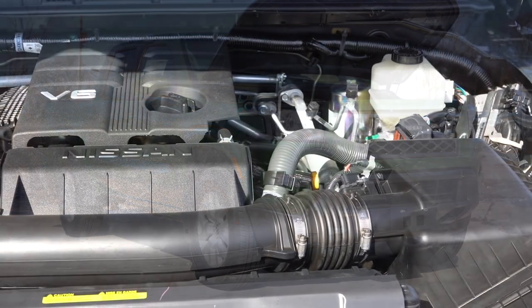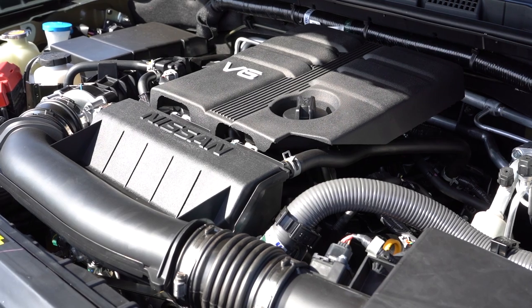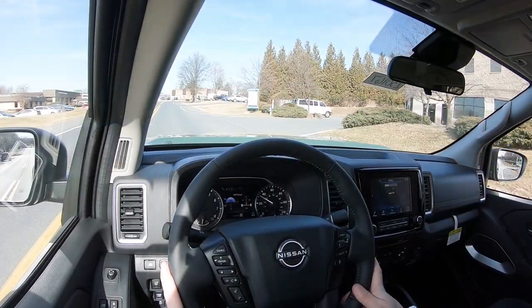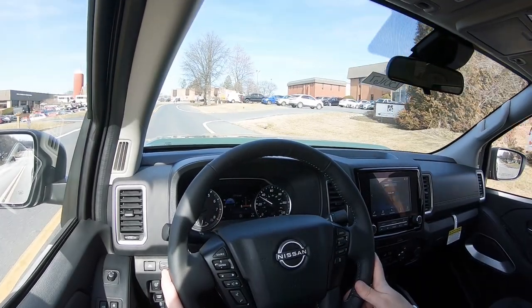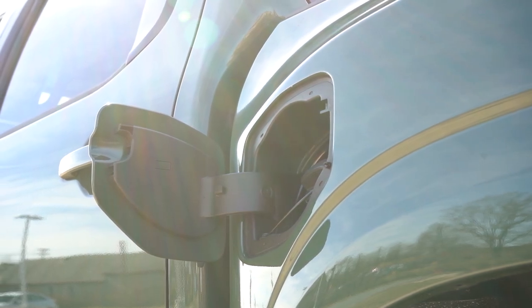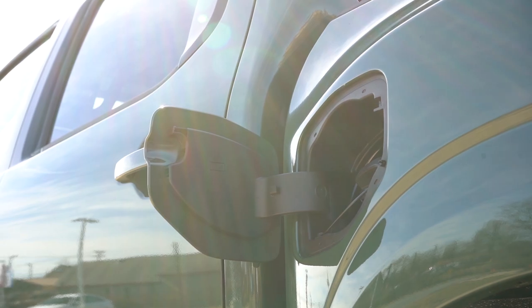Regardless of the configuration, the powertrain on the Frontier SV is the same: a 3.8-liter direct-injected V6 putting out 310 horsepower at 6,400 RPM and 281 pound-feet of torque at 4,400 RPM. Power is sent to the rear or all wheels through a nine-speed automatic. Zero to 60 comes in at approximately 7.5 seconds, and MPG numbers are 18 city, 24 highway for RWD, and 17 city, 22 highway for 4WD, on regular unleaded.